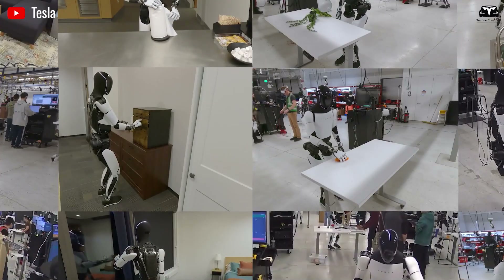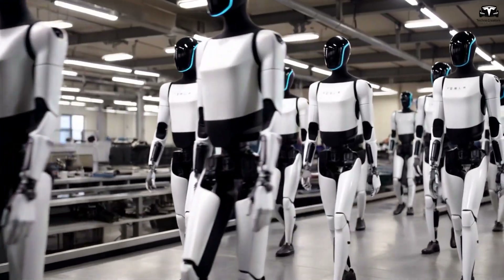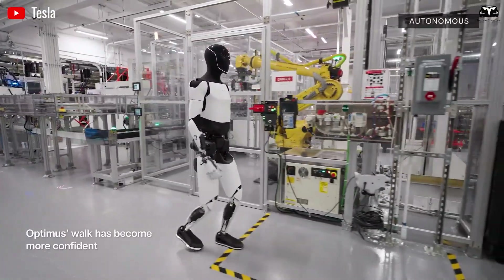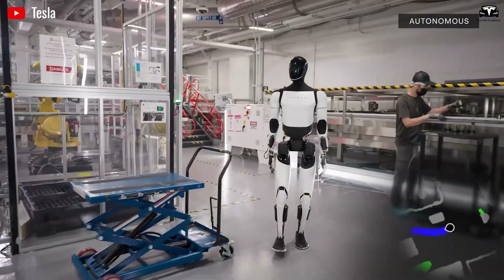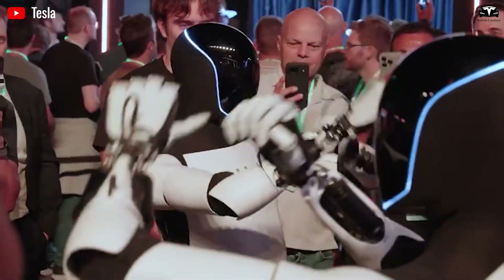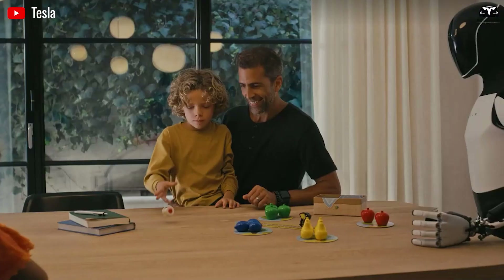At the heart of Gen 5's prowess lies its groundbreaking hand design, a feat of engineering that Musk has called 'exquisite.' Early Optimus versions relied on rigid 11-degree-of-freedom grippers — adequate for simple tasks, but woefully inadequate for nuanced dexterity. Enter the V3 hand, now refined for Gen 5 with an astonishing 50 actuators — 25 per forearm and hand — eclipsing the 17-actuator prototype of just months ago.